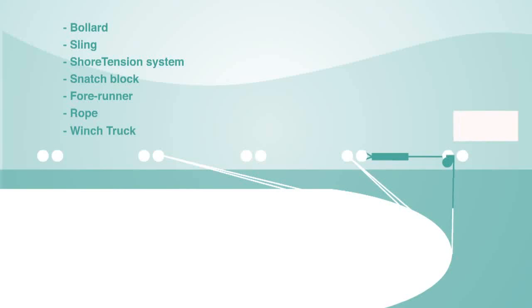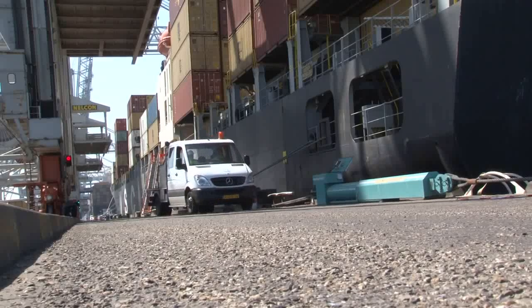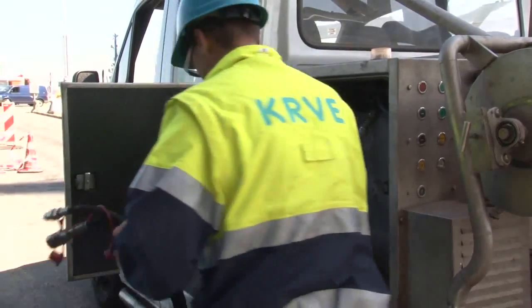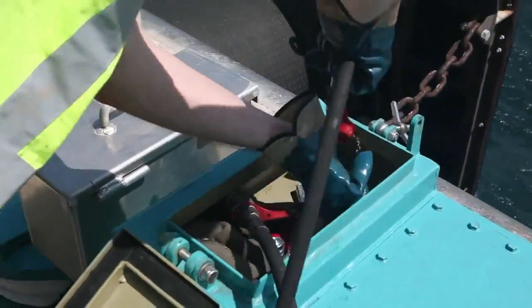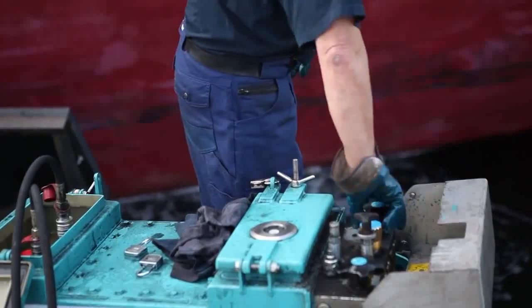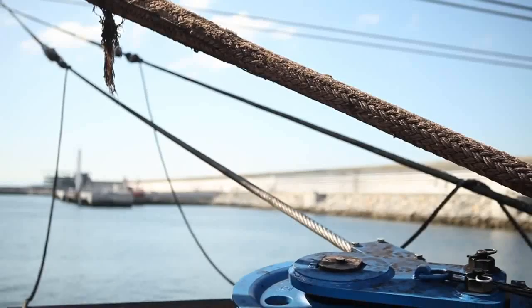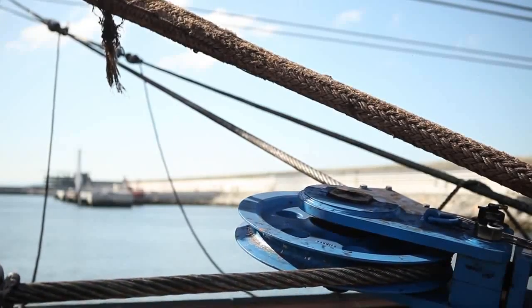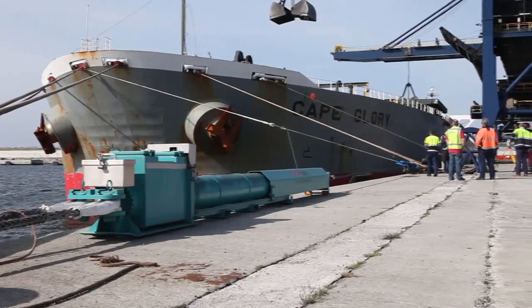The wind truck with a hydraulic power pack pretensions the Shore Tension system by extending it to its maximum length. Then the rope is belayed onto the ship's bollards. The Shore Tension system is activated and retracts, taking out the slack of the line. After the line is tightened, the Shore Tension keeps the tension at a constant level.